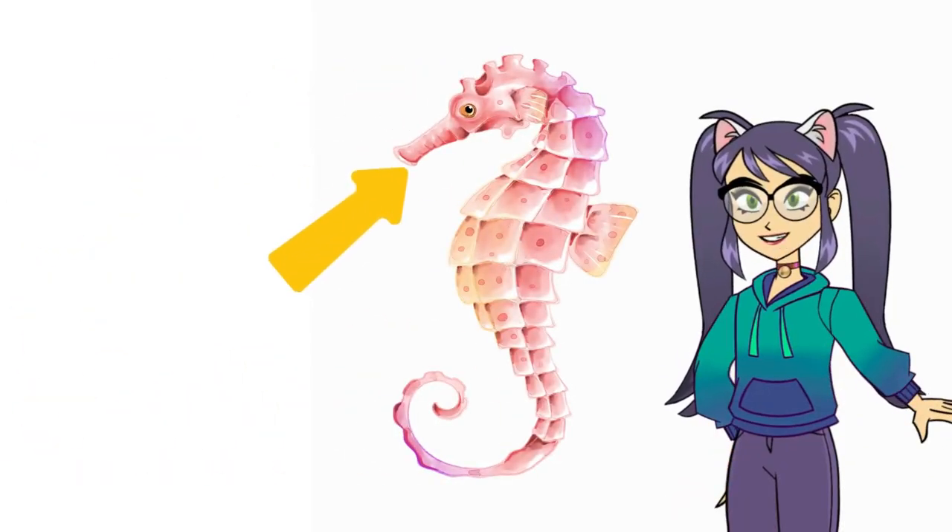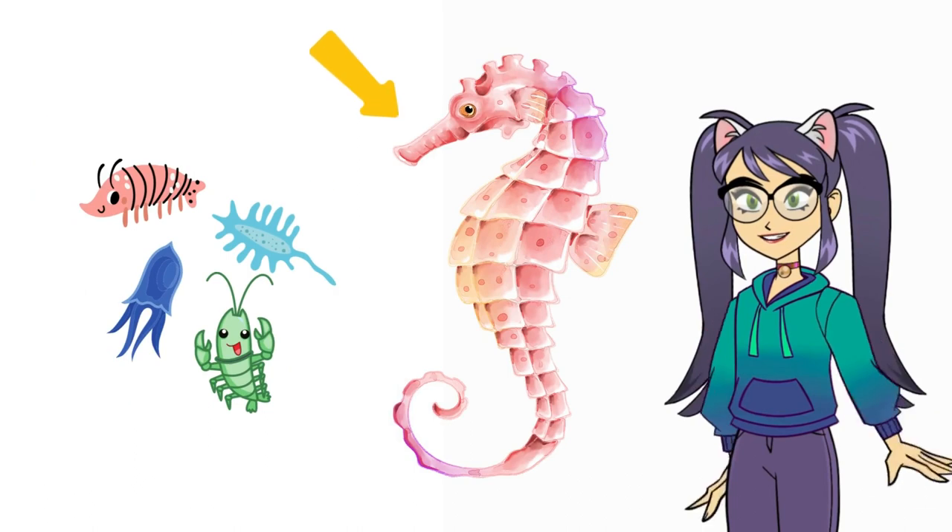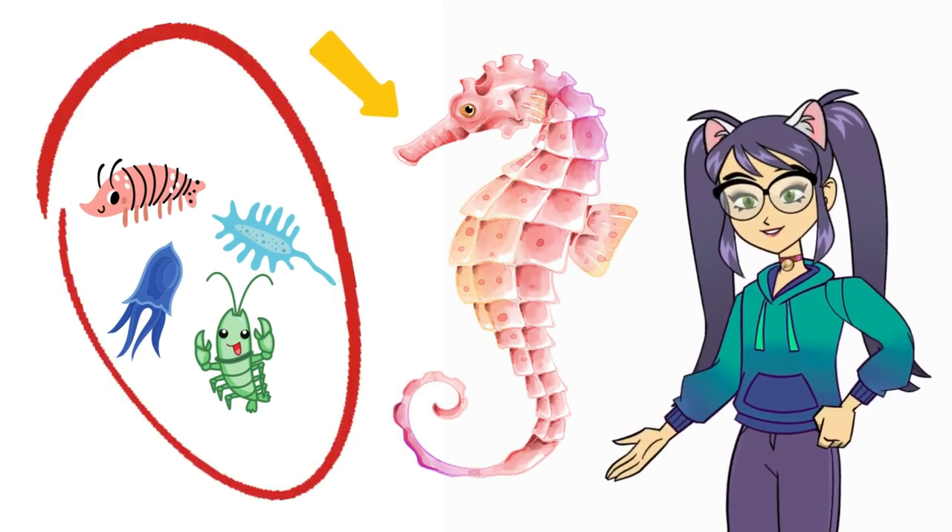Seahorses have no teeth. Instead, they use their long snouts to suck up tiny shrimp, plankton, and other tasty treats. Yum!